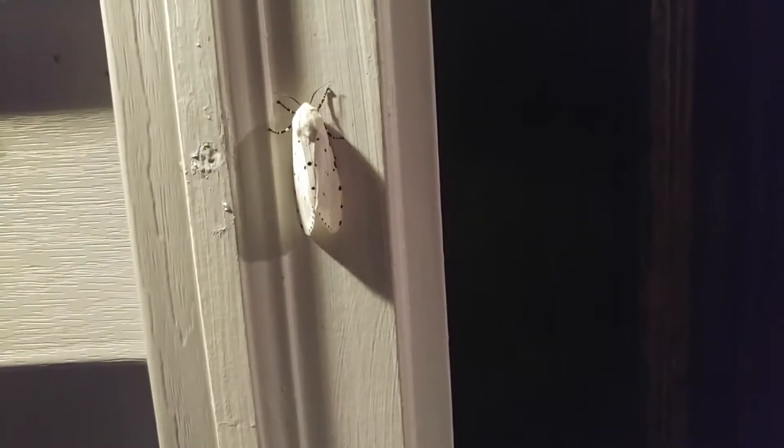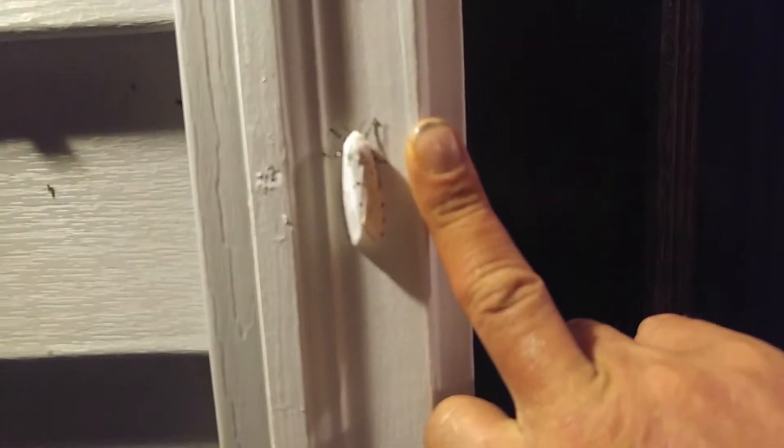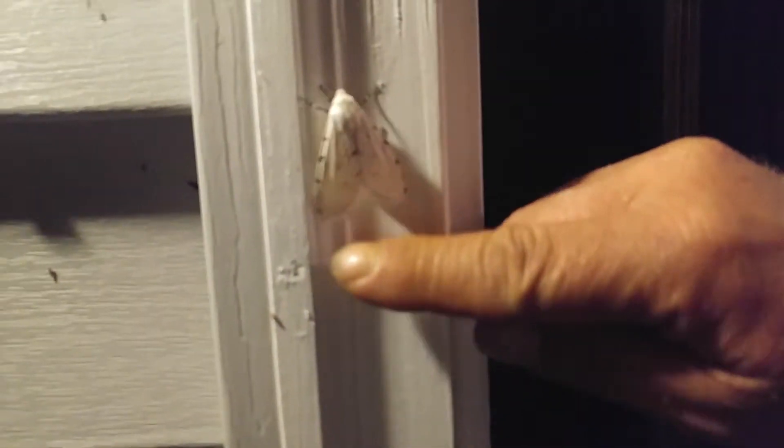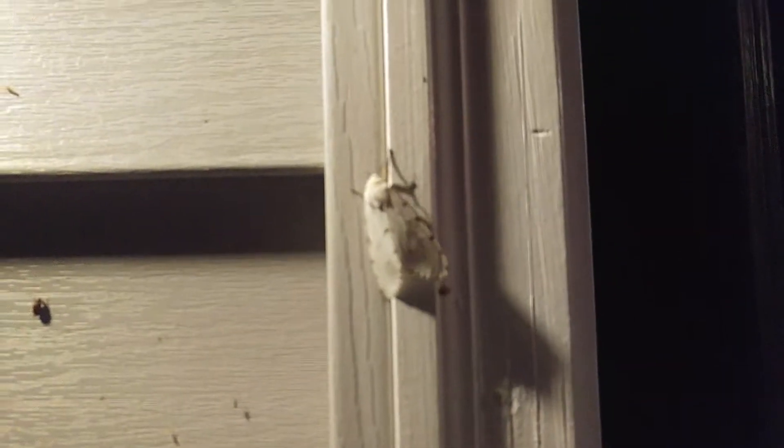Look at this big cool polka-dotted moth right here on the side — that's a really cool looking moth. Let's take a closer look in proportion to my finger — it's pretty long. Let's see if we can stir it up. See it right there walking along. Out here there are all different kinds and varieties of bugs. Look at that one — what the hell is that thing? Check that one out.